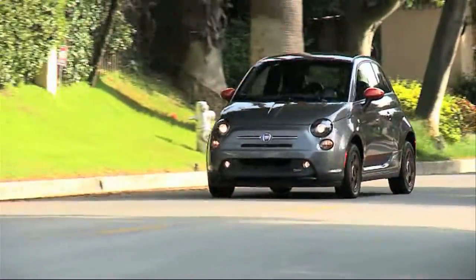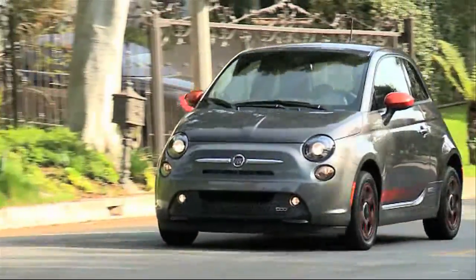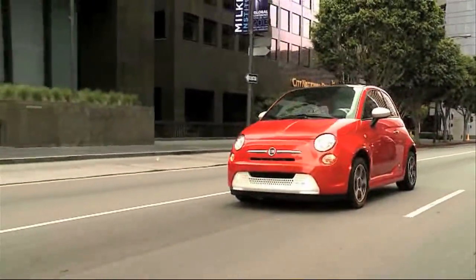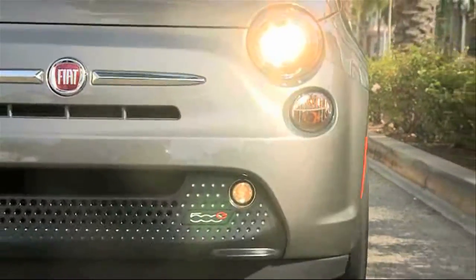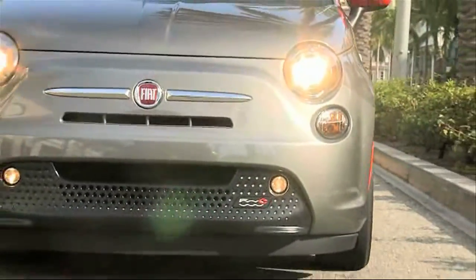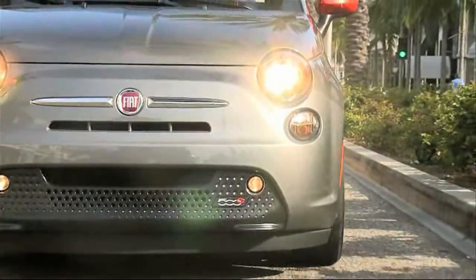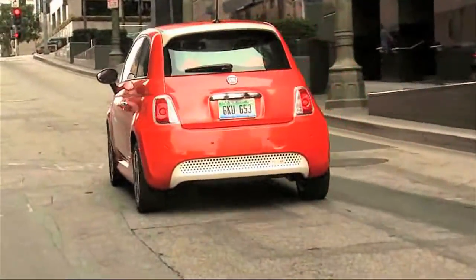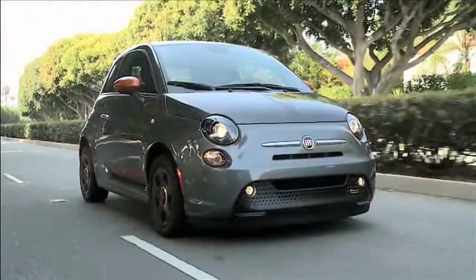The Fiat 500E is giving the electric vehicle market a jolt. The battery electric Fiat looks and drives like the Fiat 500, with one money-saving exception: the Fiat 500E doesn't use gasoline, and gets an equivalent 108 combined miles per gallon highway and city rating. That's the highest EPA rating ever measured.